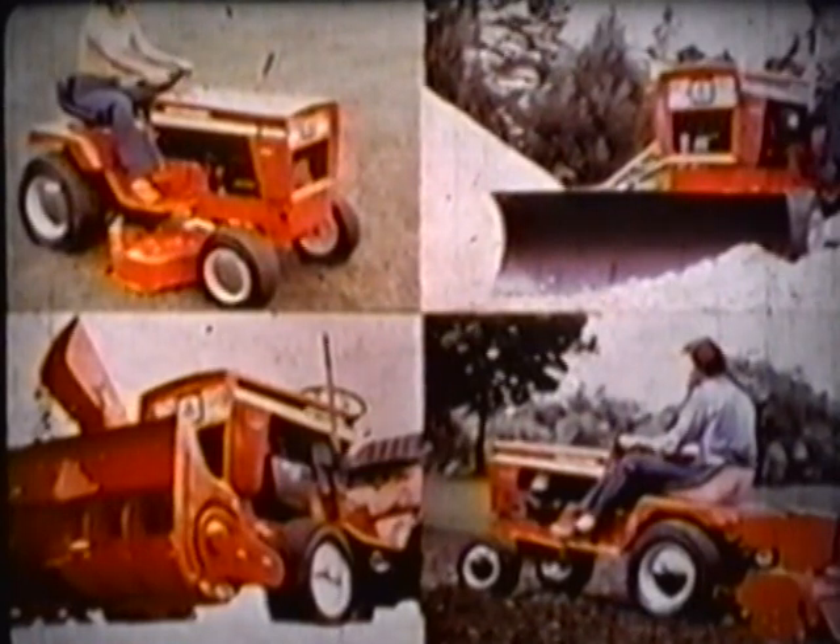A full line of matched implements and accessories apply 900 series power to the jobs at hand. Mow grass, rototill, plow, harrow, plant, and cultivate. Blow snow and push dirt with front-mounted blades. A 900 series tractor works all year round, saving you time and hard work.